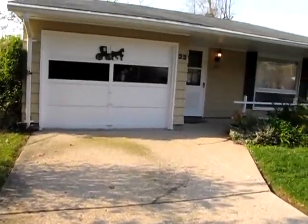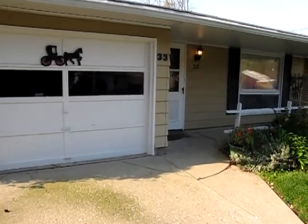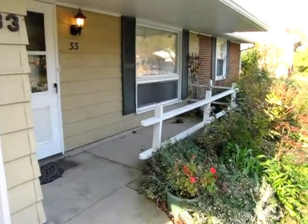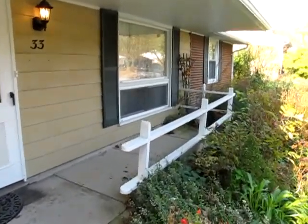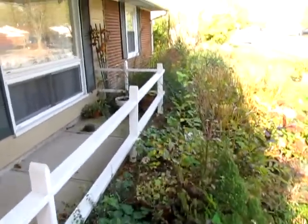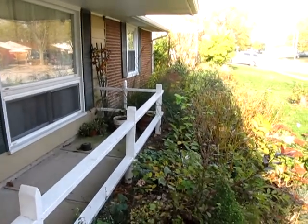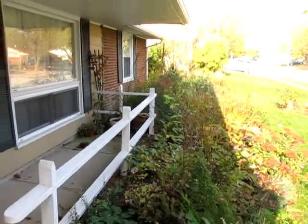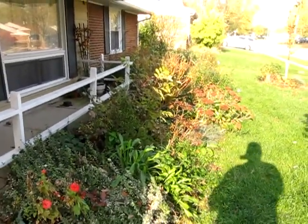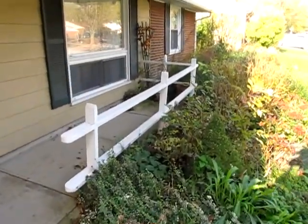Here I'm standing in the oversized driveway walking up to the front door. As you can see, we have a one-car attached garage, front door, and a nice sized covered front porch. The home is siding in brick and there is just tons of lush vegetation in the front, on the side, and the back of the house. It's fall right now at the time of shooting this video, so in the spring things really green up and with some weeding and mulch it is just fantastic.